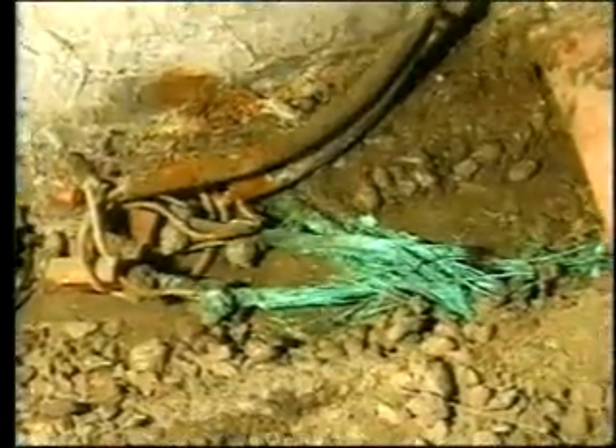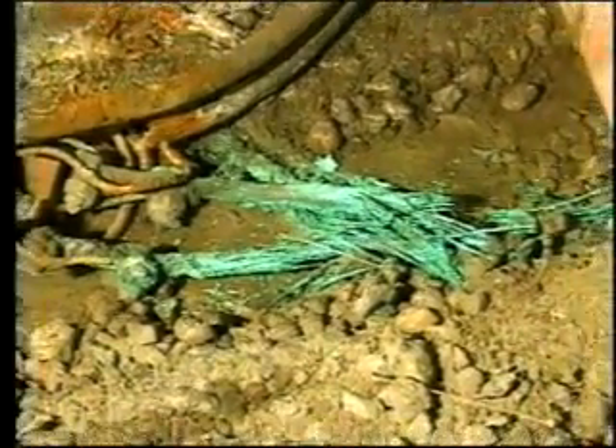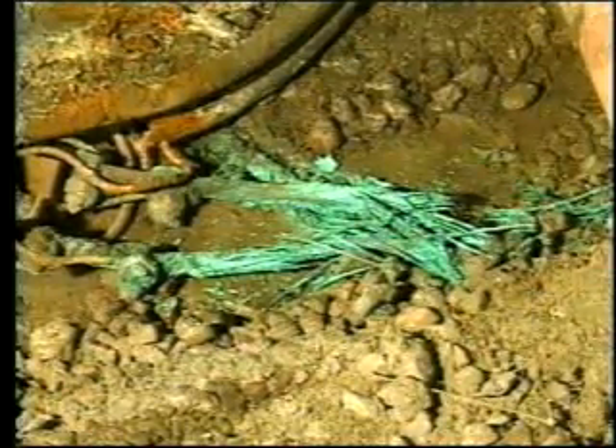Wet conditions may corrode metal conduit or electrical connections. As a good conductor of electricity, mine water can cause shorting and grounding in electrical equipment. In this type of environment, it is important to stay alert to potential electrical hazards.